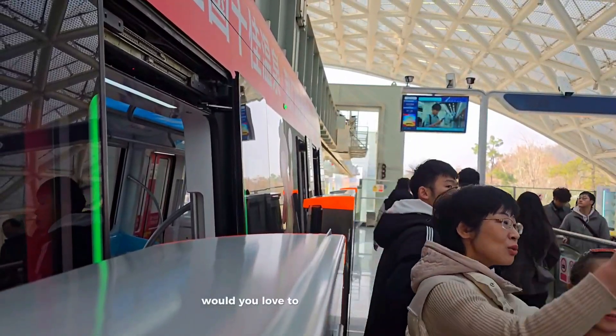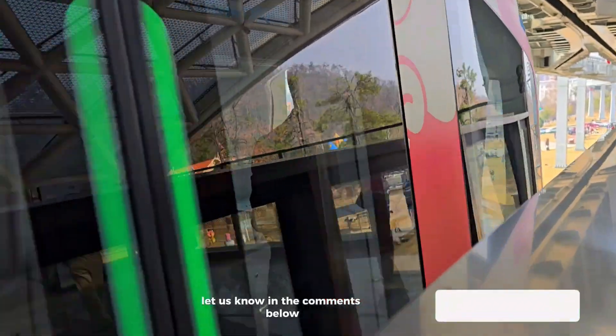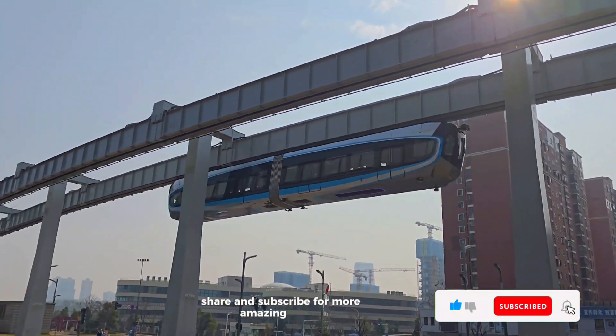Would you love to ride one in your city? Let us know in the comments below, and don't forget to like, share, and subscribe for more amazing videos.